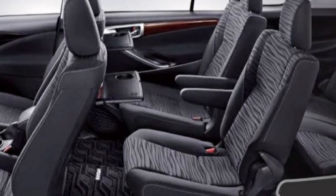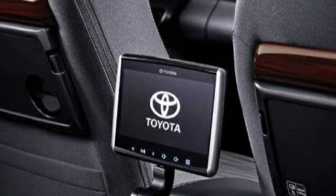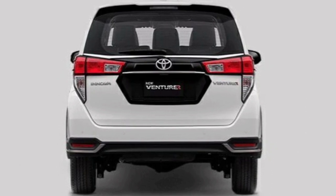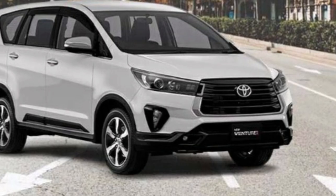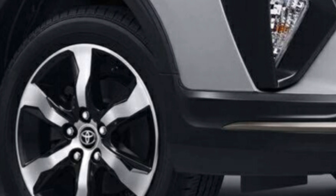Tampilan eksterior yang sporty menjadi nilai positif dari Toyota Innova Venturer. MPV ini memiliki ukuran panjang 4735 mm, lebar 1835 mm, tinggi 1795 mm, dan jarak poros roda sepanjang 2750 mm.